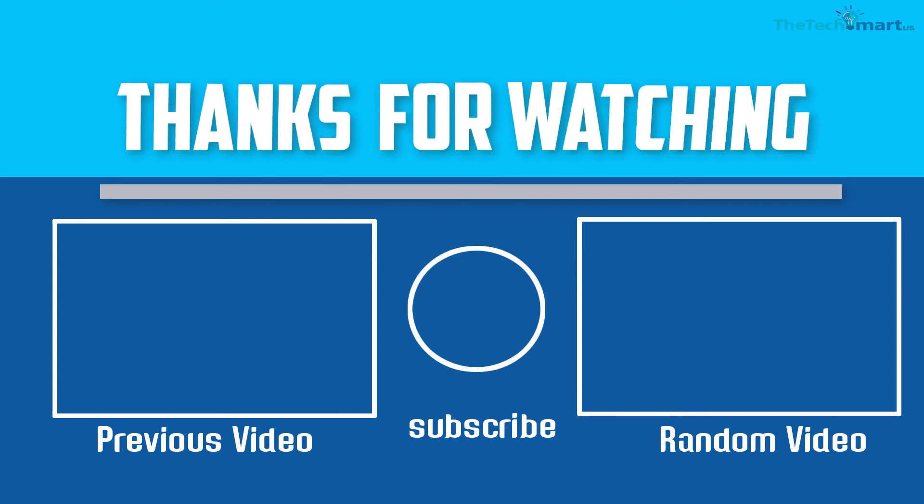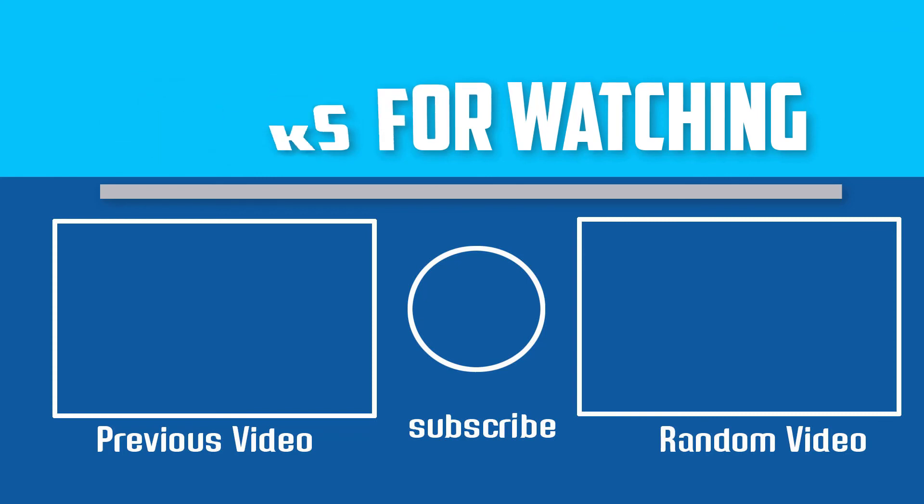Thanks for watching. I hope you like this video. If this video is helpful to you, please make sure to like, comment, and subscribe. If you have any questions about these drawer rolling carts, you can leave a comment down below. I will get back to you as soon as possible.